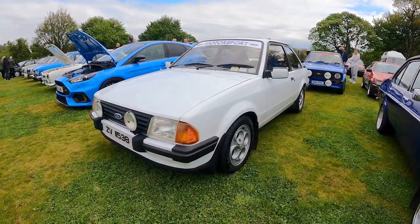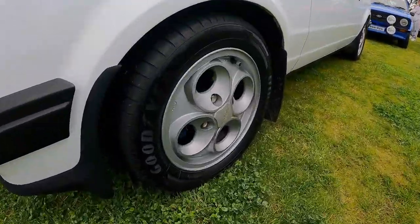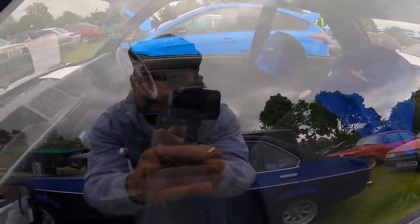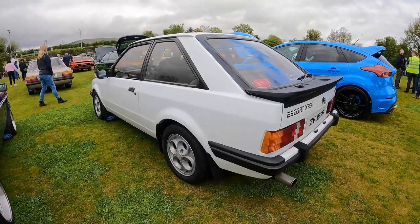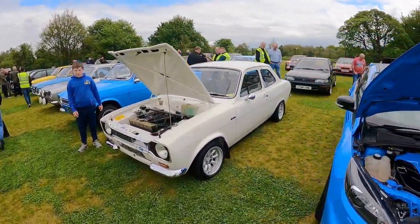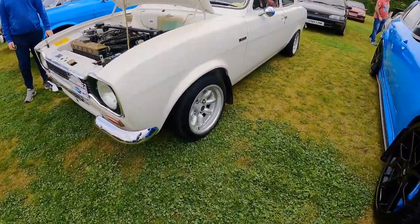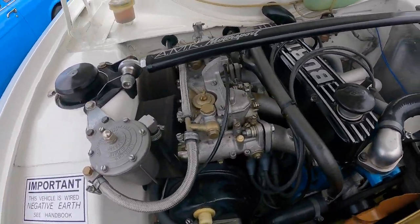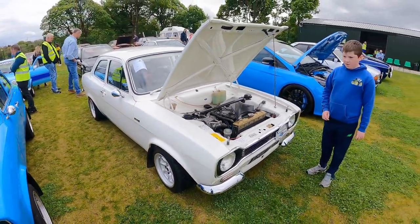That's a Ghia — Mark III Escort XR3 I assume — sitting on the cloverleafs. Covers on the seats. Love these things. Mark III RS Focus, parked next to a really cool Mark I Escort Mexico sitting on mini lights. Larry Crossflow in the bay, running on side-draft Webers. Love that.